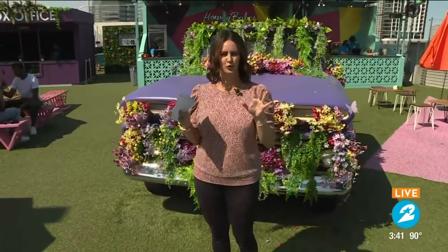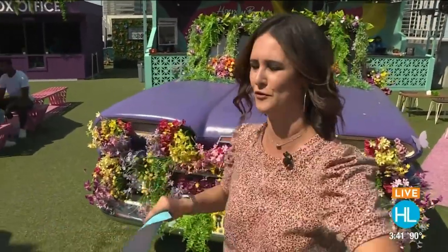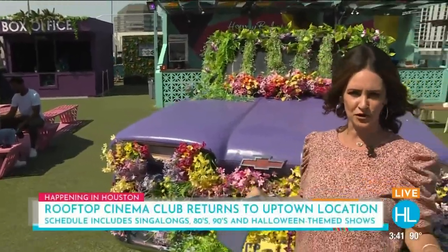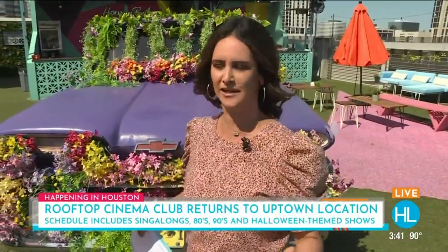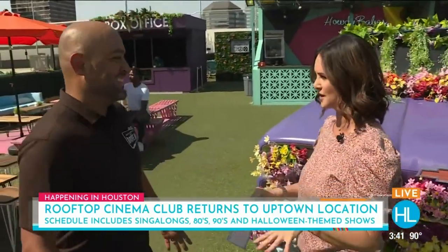Rooftop Cinema Club is back at their original Uptown location, and we're here to take you inside on a little tour on this gorgeous Friday afternoon. First of all, it's not just a movie theater — it is a social experience. Eric Herrera, come on over and join me. You still get your tickets online at rooftopcinemaclub.com/Uptown.